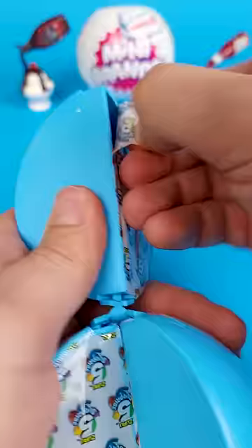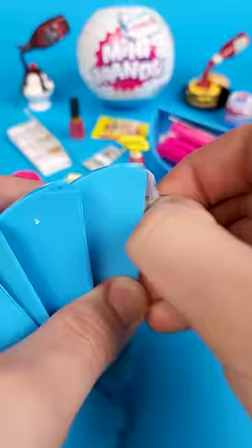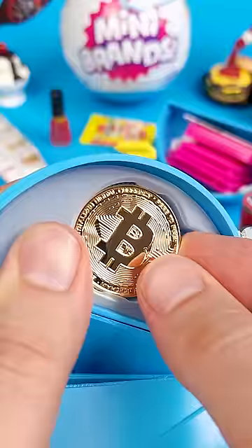After unzipping hundreds of balls and opening thousands of pods, you naturally come to the conclusion that maybe, just maybe, that Bitcoin bag on the collector's guide is just a printing mistake and that it doesn't actually exist.